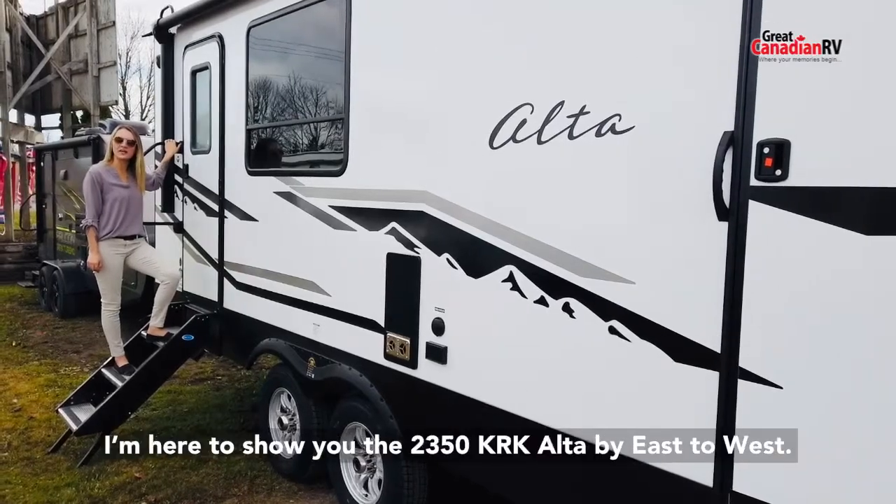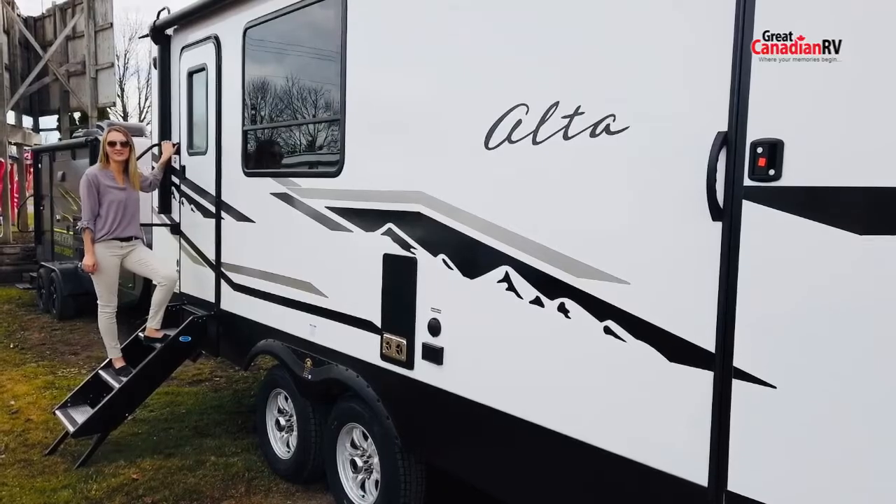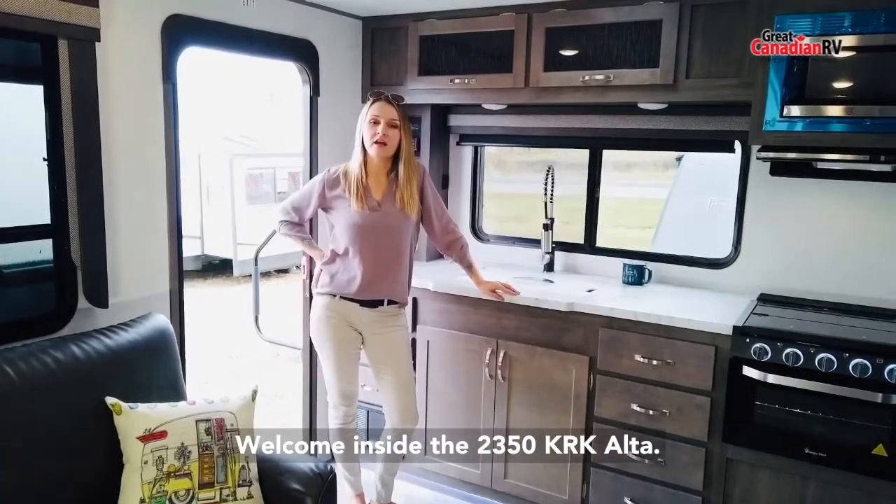Hey, it's Victoria at Great Canadian RV. I'm here to show you the 2350 KRK Ulta by Easton West. Welcome inside the 2350 KRK Ulta.